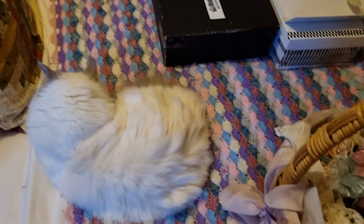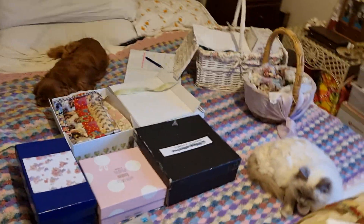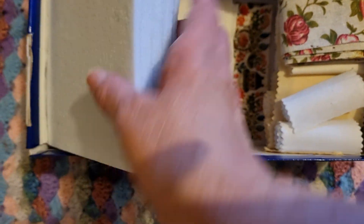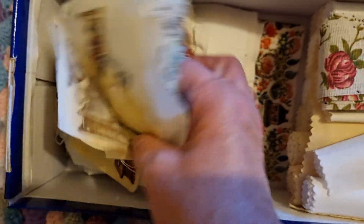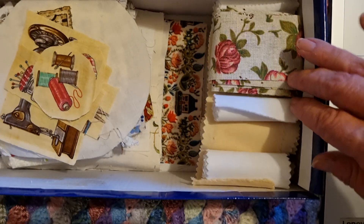Oh, and there's Cleo! I'll just show you what I've got in my other boxes. I've got some felt pieces and some scrappy bits of fabric in here.